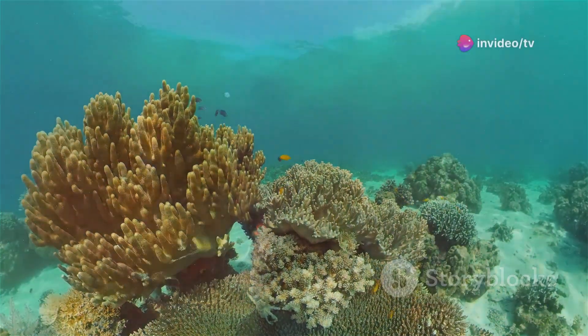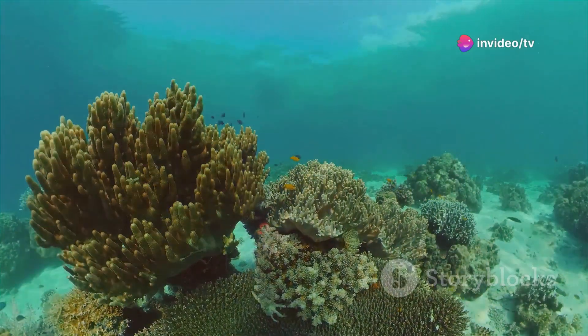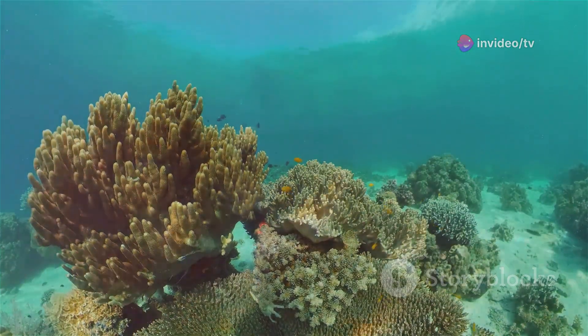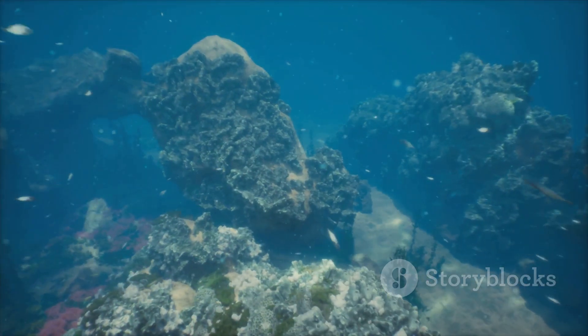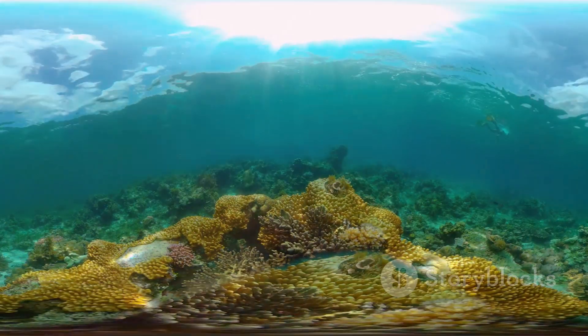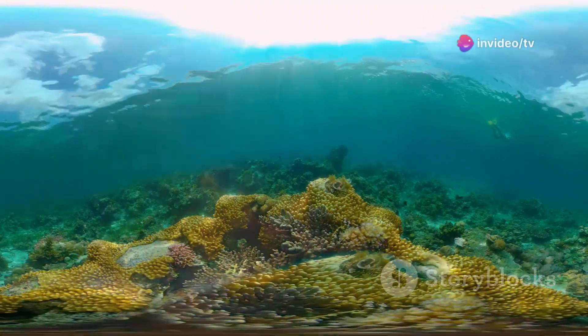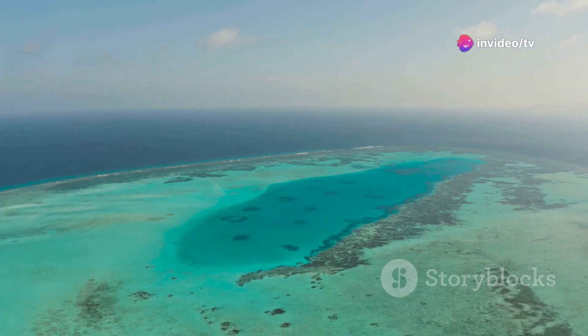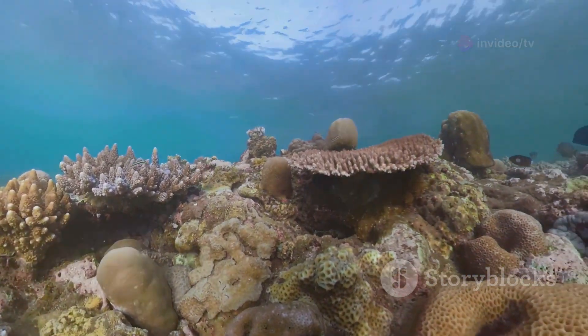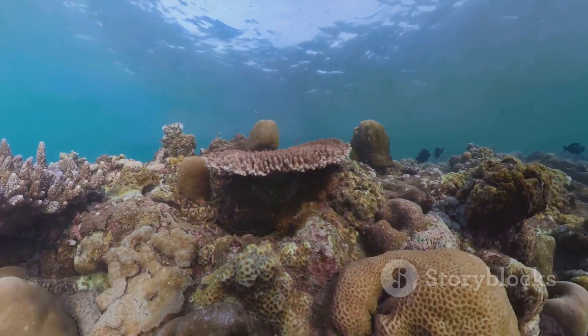The shape and structure of a coral reef depend on various factors, including the type of coral species present, the wave action, and the availability of sunlight. Coral reefs come in a variety of shapes and sizes — from fringing reefs that grow close to the shore, to barrier reefs that are separated from the land by a lagoon. Atolls are ring-shaped reefs that form around submerged islands.